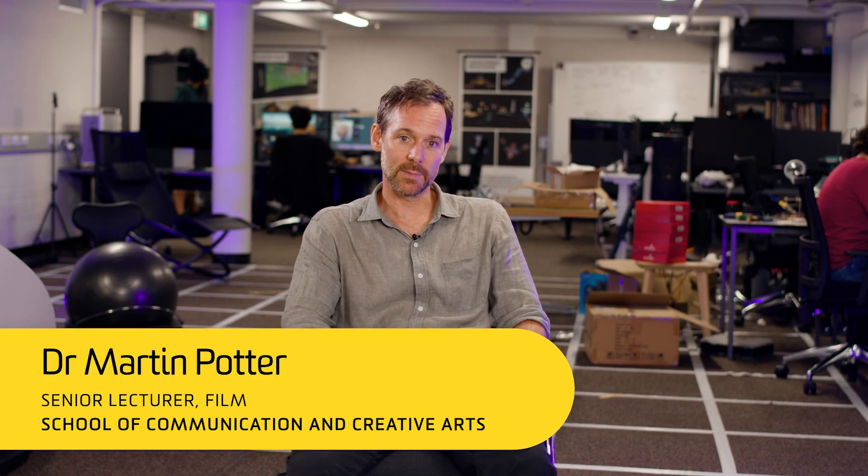My name's Martin Potter. I'm a senior lecturer in the School of Communication and Creative Arts at Deakin University and I'm also an investigator at the ARC Centre of Excellence for Australian Biodiversity and Heritage.